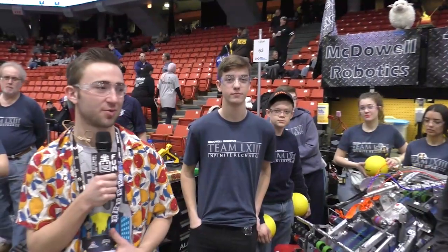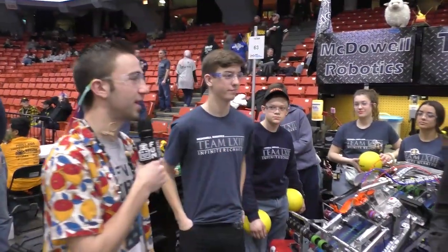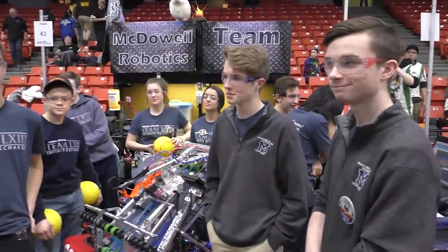This is Nathan and I'm at the Midwest Regional here with Team 63 McDowell Robotics. I'm here with Mitchell, Caleb, and Cooper, and they're going to tell us about their robot today.